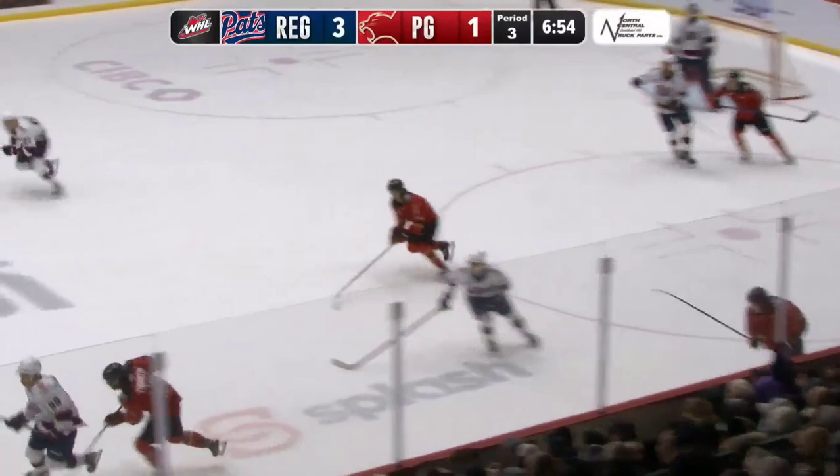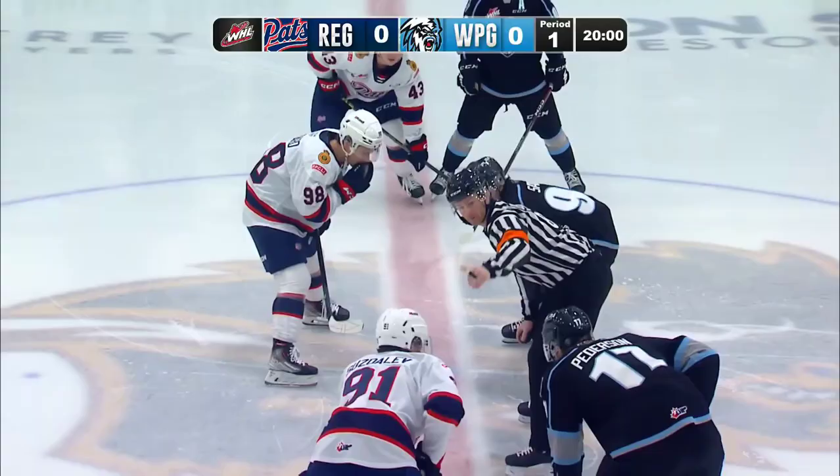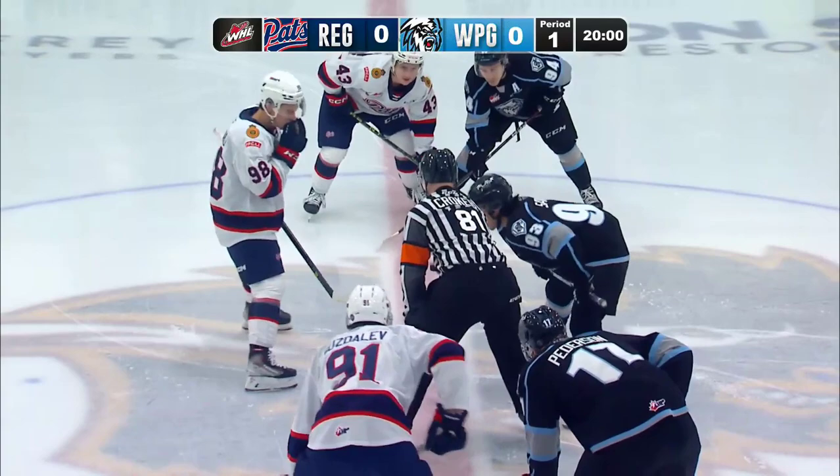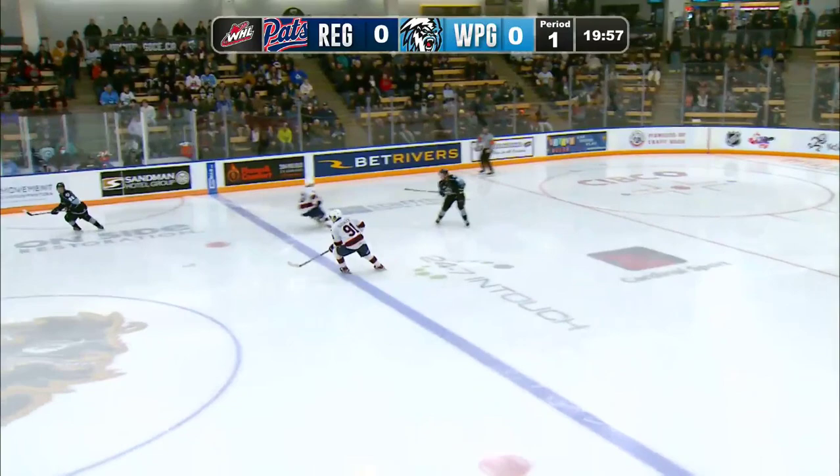Each goal he scores seems more impressive than the previous one. He currently has a stranglehold on the league scoring race, and it will likely remain this way until the end of the season. In this video, we're going to look at his best performance of the season so far — the November 17th game against the Winnipeg Ice — to better understand what makes him such a great prospect.